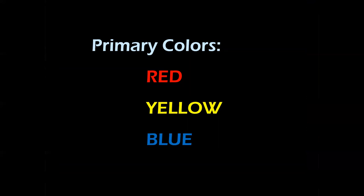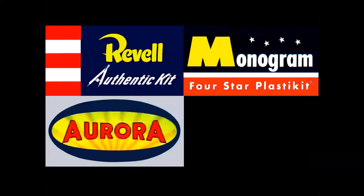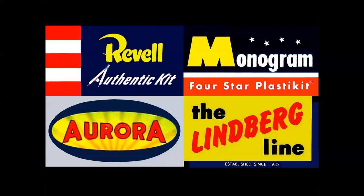Let's talk about primary colors — red, yellow, and blue — which factored into toy design and were a huge factor in model box top illustration. To give you an example of a logo that uses red, yellow, and blue — how about that one? Or that one? All four major model manufacturers in the United States use red, yellow, and blue, and white in their logo design.